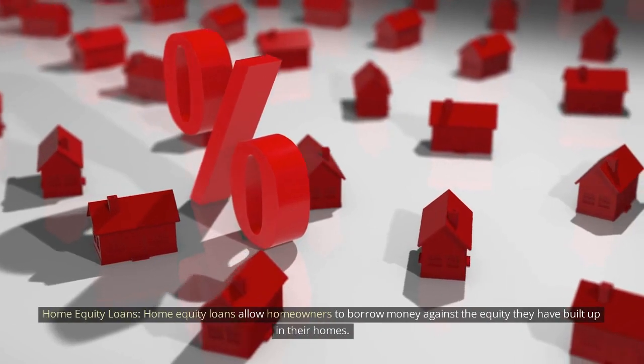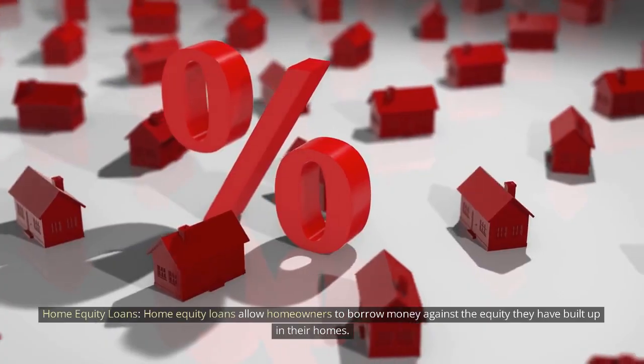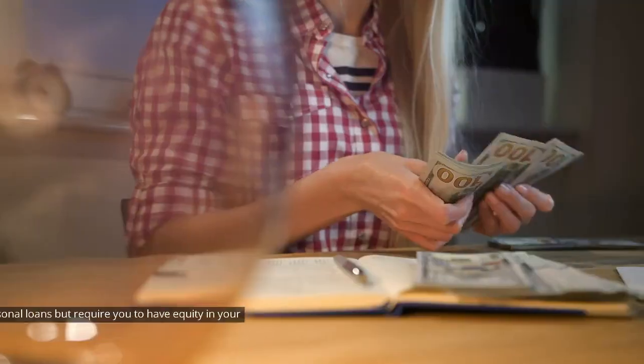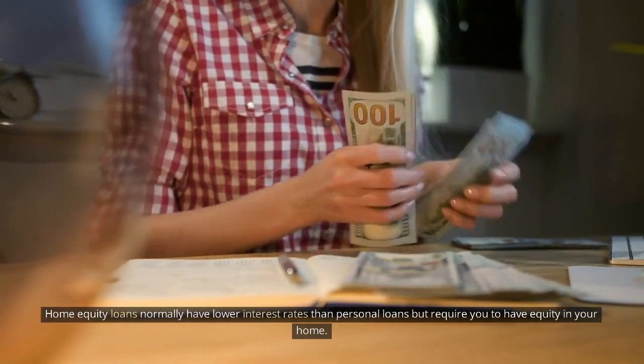Home equity loans allow homeowners to borrow money against the equity they have built up in their homes. These loans are secured, meaning your home is used as collateral. Home equity loans normally have lower interest rates than personal loans but require you to have equity in your home.